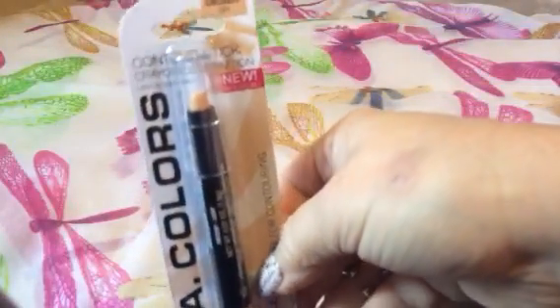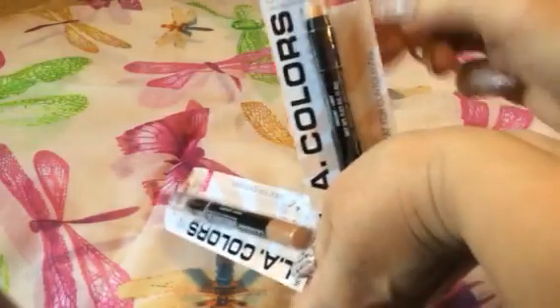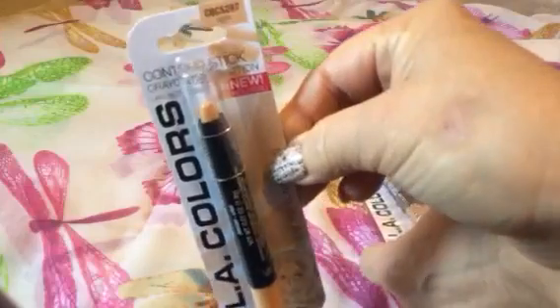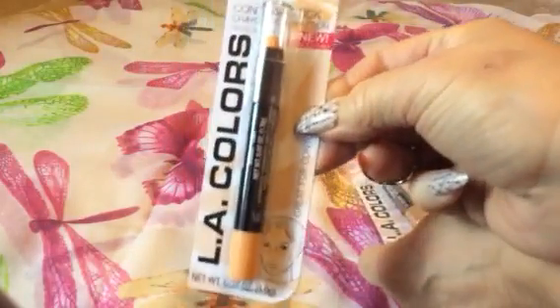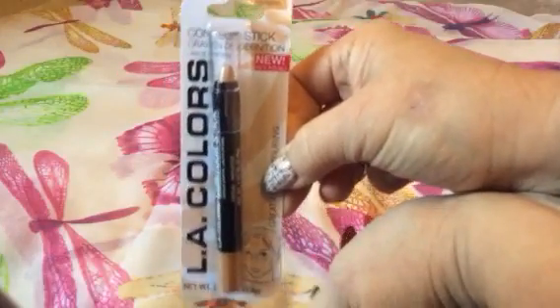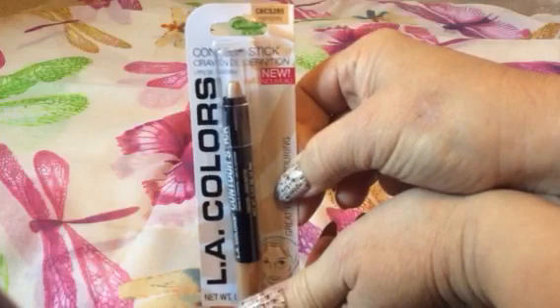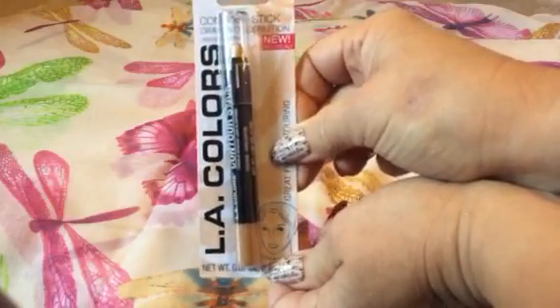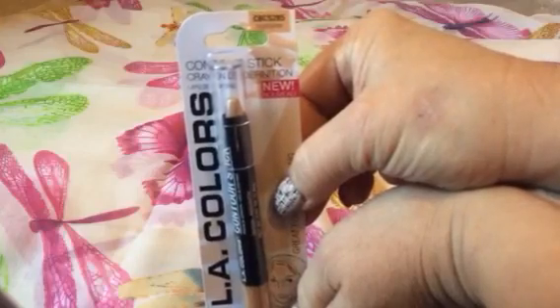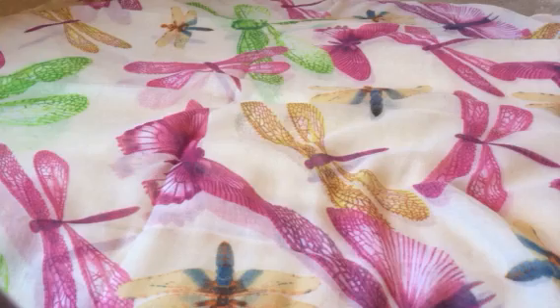Two more new items to my store: LA Colors concealer sticks. One is a contour stick in a light shade, great for contouring. I'll probably try to use it more as a concealer. The color looks a little off but I'll try it anyway — I like the fact that it's in a stick form. I also picked up the highlighter stick. They had a darker contour stick as well but I didn't purchase that one. We'll see how those turn out.